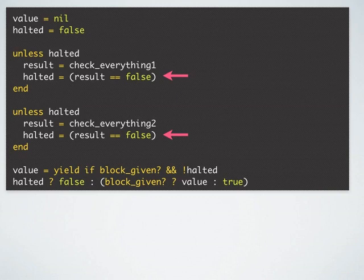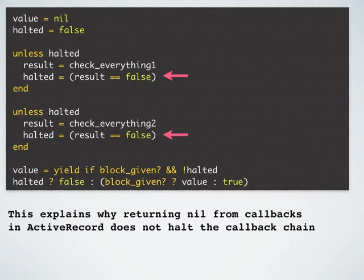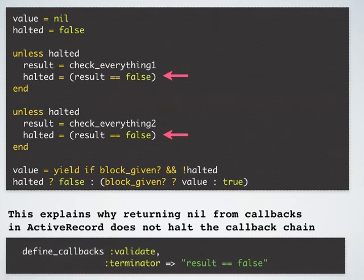Returning false from check_everything_one halts the callback. Now let's see what will happen if I return nil from check_everything_one. Returning nil will set the value of result as nil, but result is not equal to false — nil is not equal to false — so halted will not be true, and then check_everything_two will get executed. This explains why returning nil from callbacks in Active Record does not halt the callback chain. To re-emphasize: the terminator option that was passed gets directly substituted next to 'halted ='.